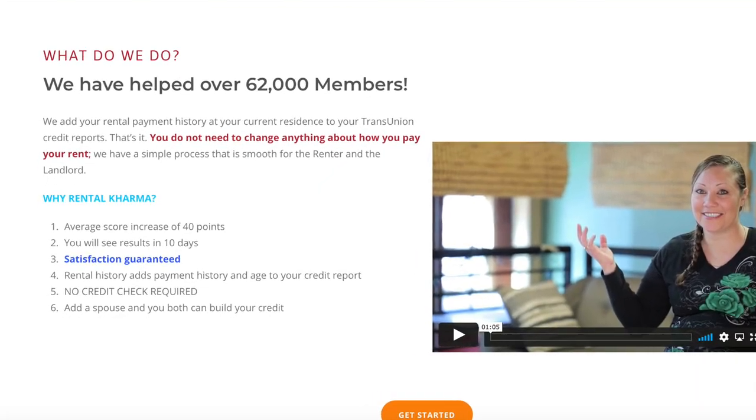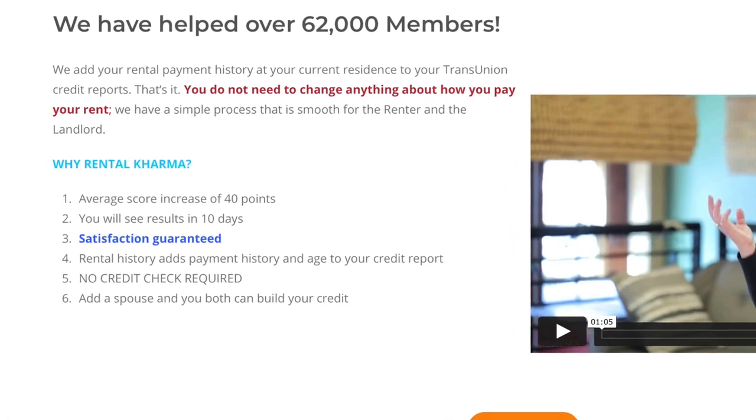Apart from all the ways I just shared to increase your credit limits and clean your credit, consider adding rental payments to your credit history, as this will help with reporting on the back end. You could see a 40-point increase in 10 to 14 days by adding this one method — check the link in the description for Rental Karma and get 25% off with the coupon code provided.